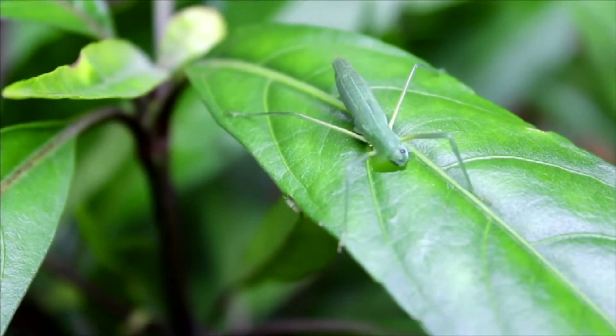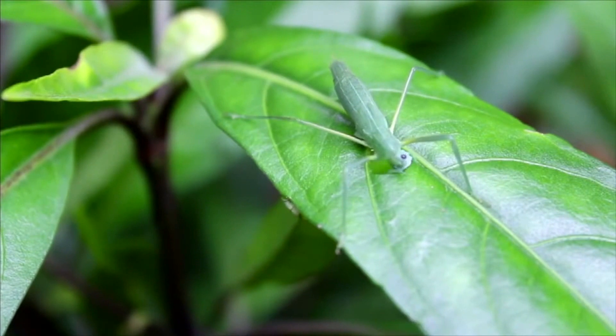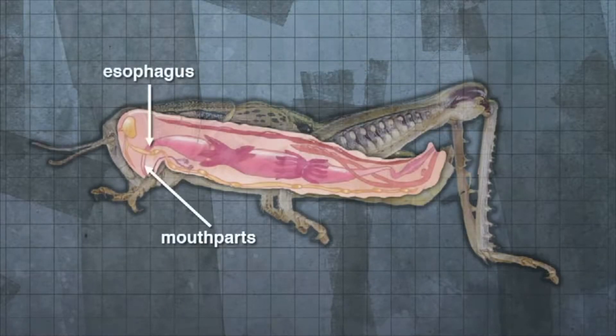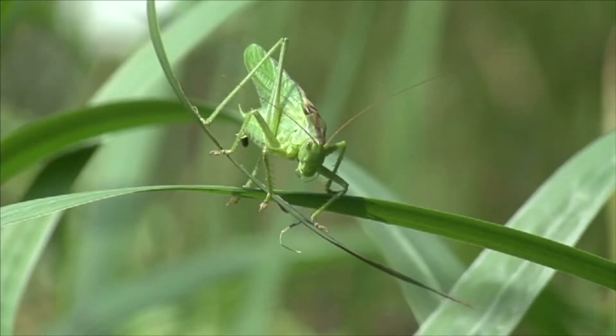Arthropods are invertebrate animals whose digestive functions take place in specialized cavities that are connected to form a continuous canal. The alimentary canal includes a foregut consisting of the mouthparts and esophagus, the midgut or stomach, and the hindgut where undigested food is excreted through the anus as feces.